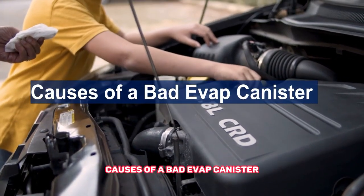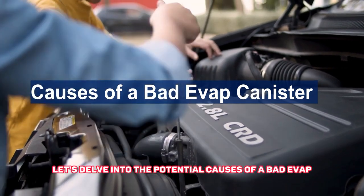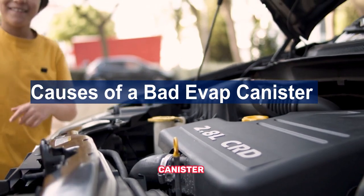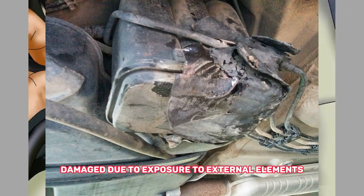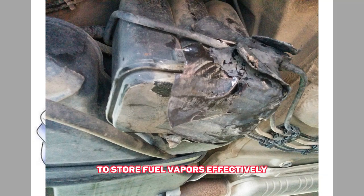Now let's delve into the potential causes of a bad EVAP canister. First, a damaged canister: over time, the EVAP canister can become damaged due to exposure to external elements, road debris, or corrosion. Cracks or holes in the canister can compromise its ability to store fuel vapors effectively.